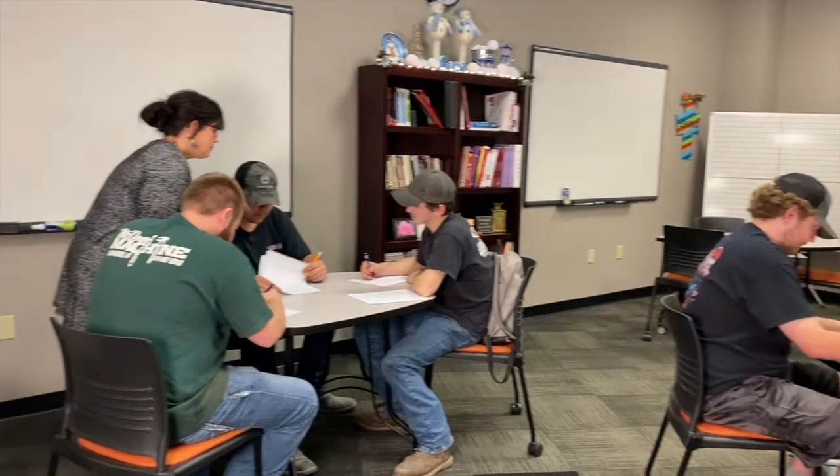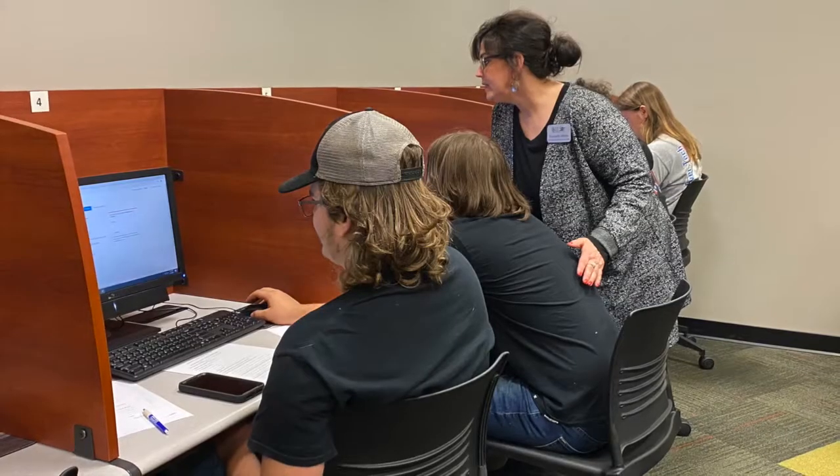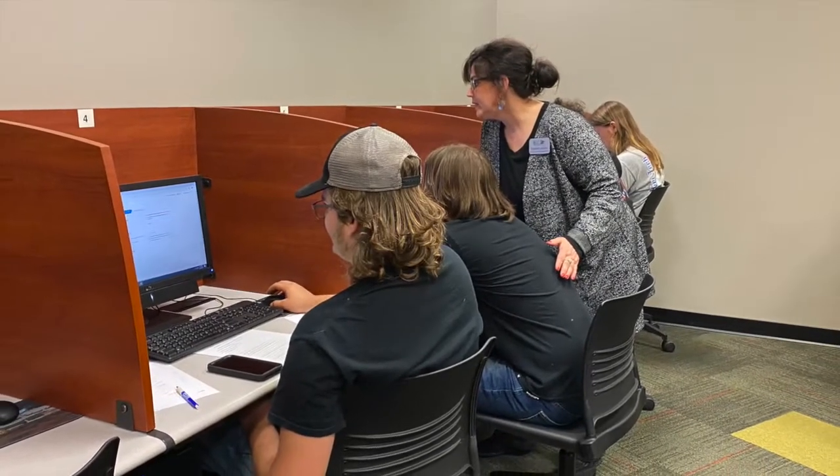The Academic Success Center is a resource for all students at BRTC. We offer free tutoring in a comfortable and welcoming atmosphere.